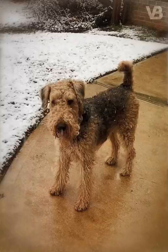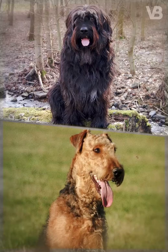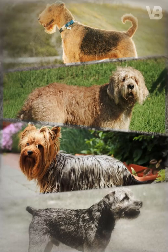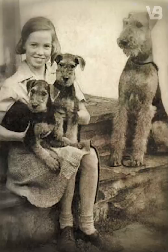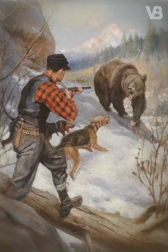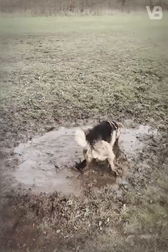Airedale Terrier. This dog was created from the cross between the Old English Black and Tan Terrier, known today as the Welsh Terrier, with the Otterhound, Yorkshire Terrier and several other small unknown Terriers. The Airedale Terrier was created in the 19th century in the Airedale area of Yorkshire by local hunters who wanted a Terrier that hunts otters and parasites but also protects its owners.